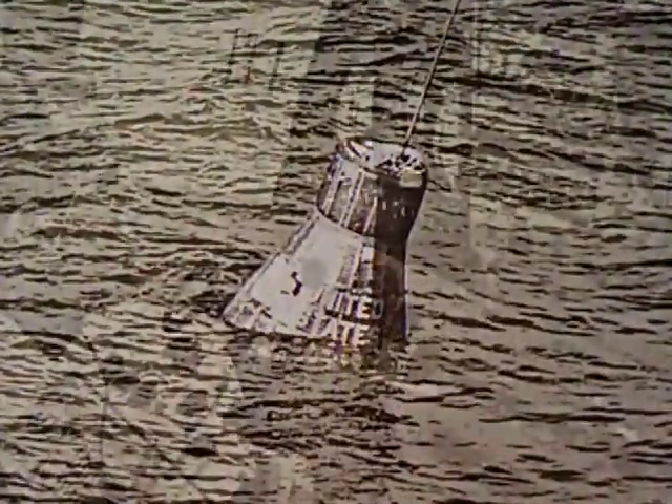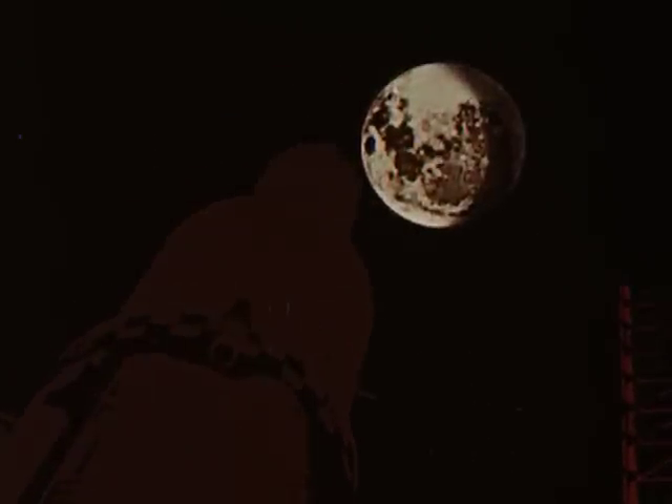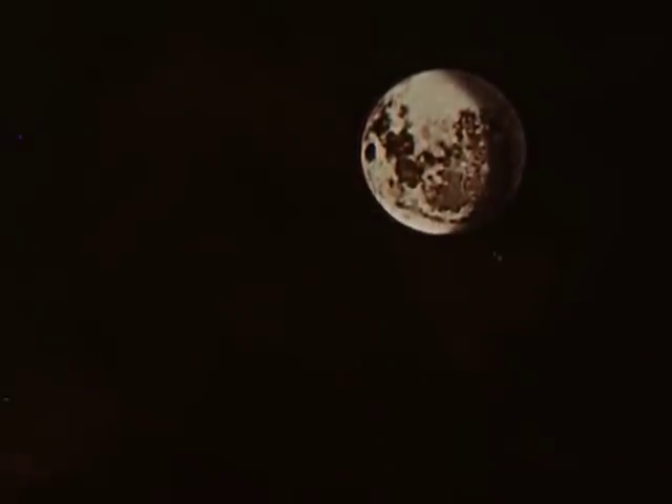Yes, the clock had started — not only on this nation's first manned flight into space, but it had started on a new age in manned space exploration. Within three weeks, President Kennedy had charted our course: the landing of men on the moon before the end of the decade.